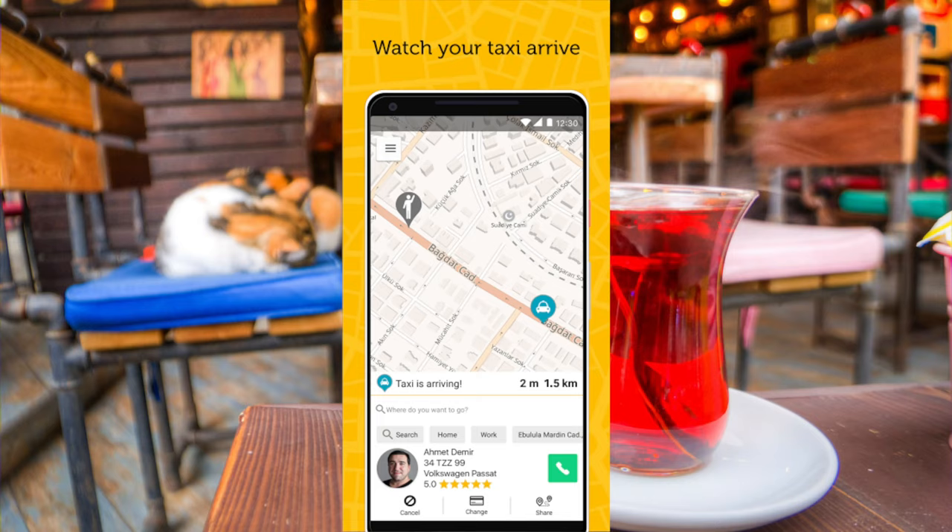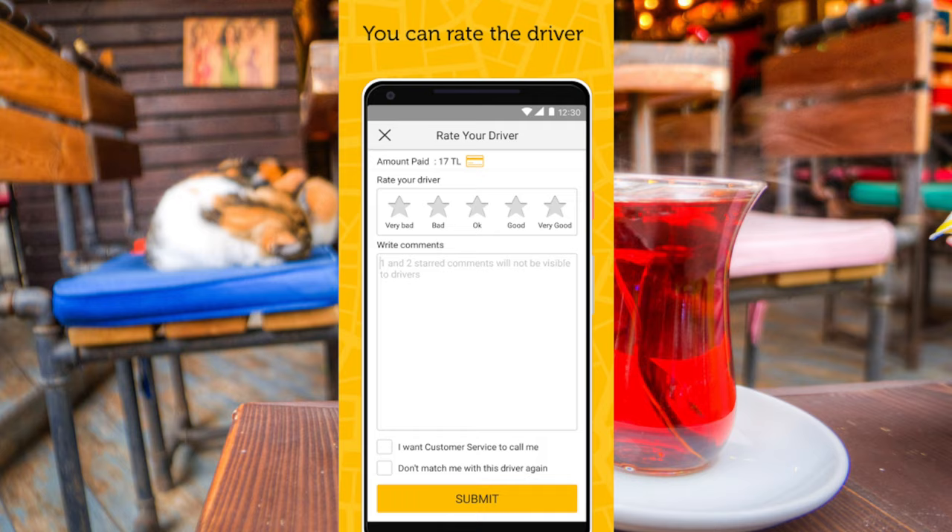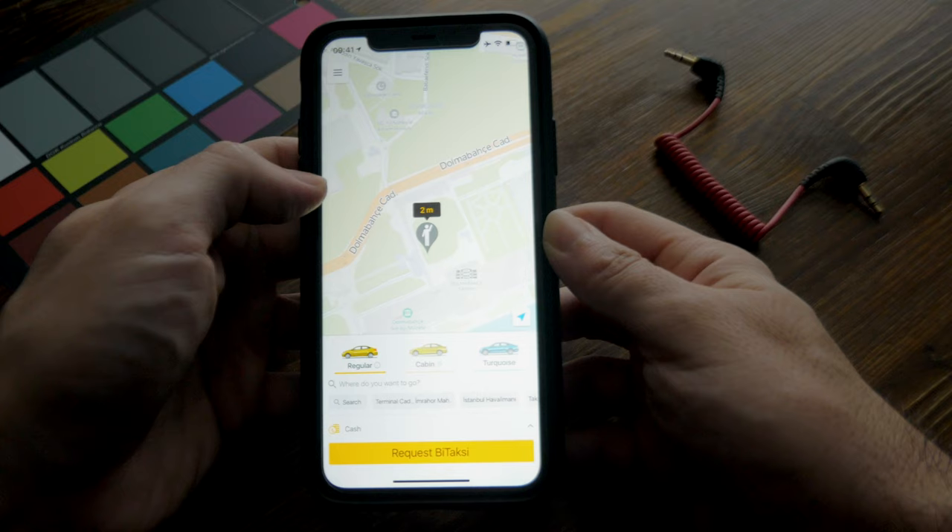B-Taxi is not perfect — you can always get a dishonest driver — but the rating system, like most ride-sharing apps, helps ensure those drivers get weeded out. Since all payment is happening through the app and you can see your route, chances are you'll get to your destination on time and pay what you should. Generally, you can find a taxi on B-Taxi at any hour, whether you have a very late night or early morning flight. Certain times like holidays or peak hours might make it harder, but those are rare — most of the time you'll be able to find a cab.